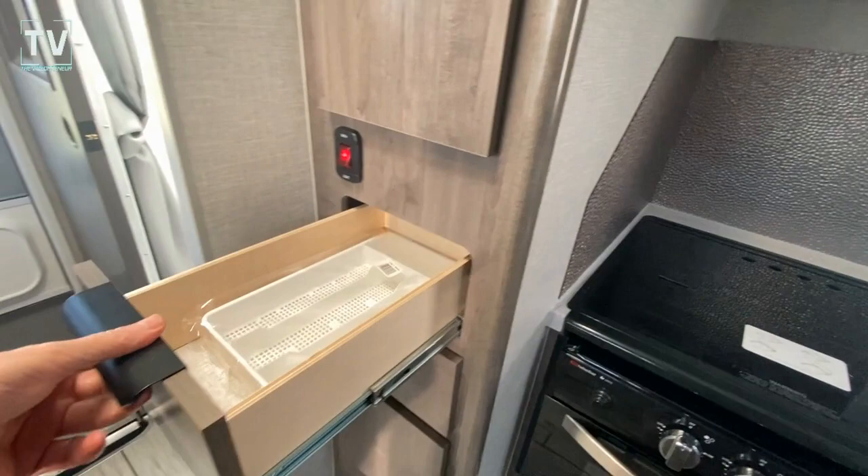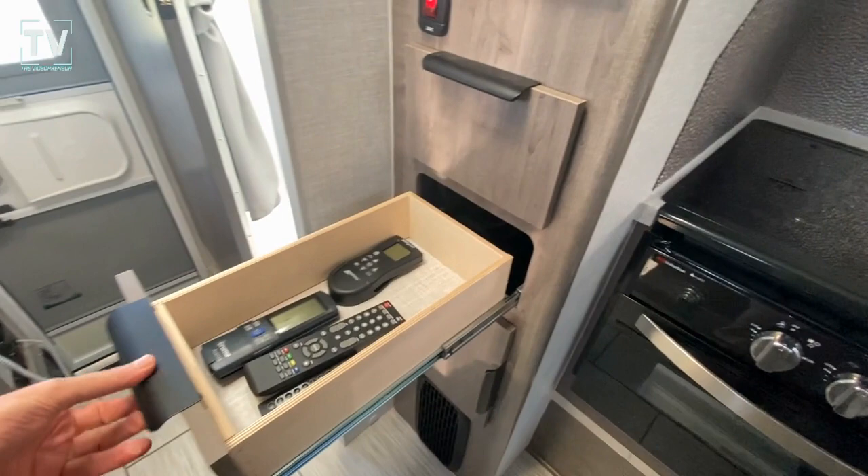A little silverware caddy. And there's your controls — holy smokes.